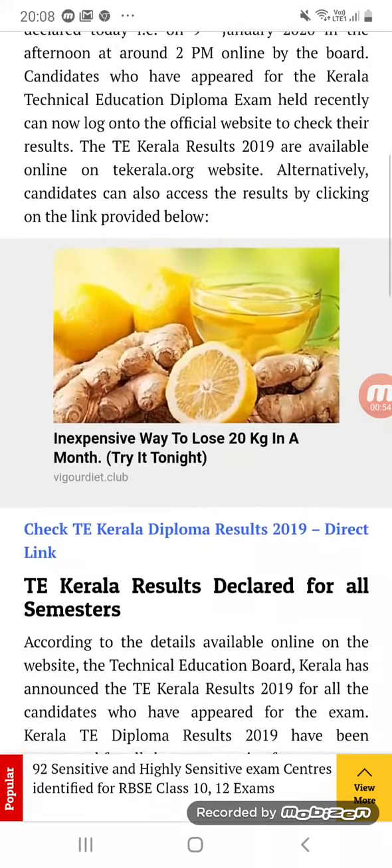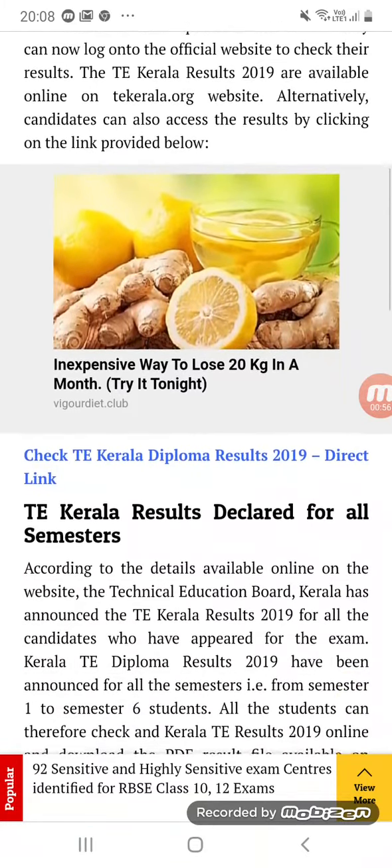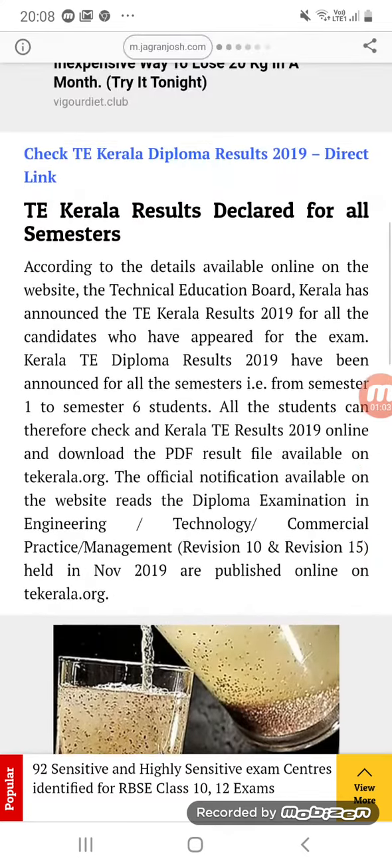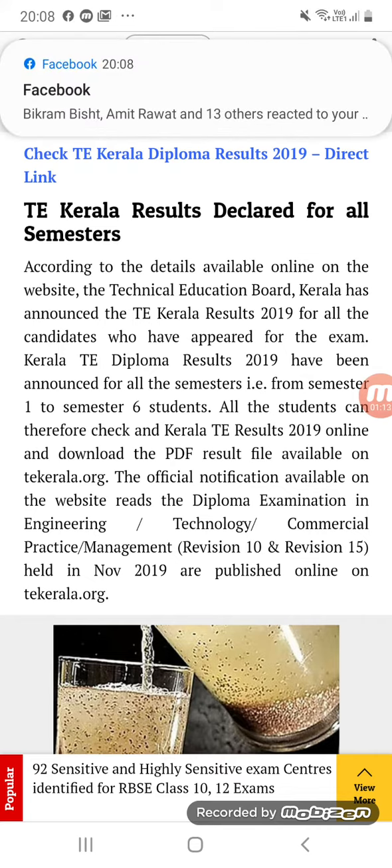Candidates who have appeared for the Kerala Technical Education Diploma exam held recently can now log on to the official website to check their result. Students, this is the link and the same link I'm providing in the description box — you can check your result now.